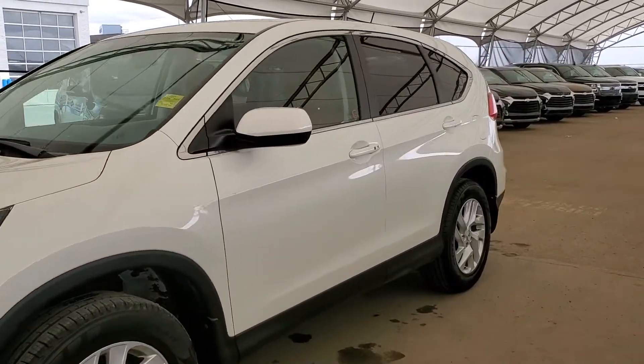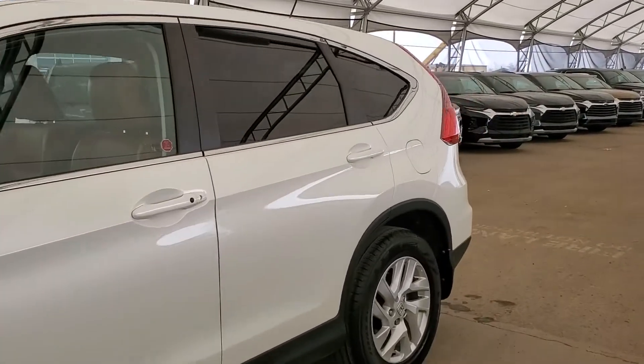Welcome to Davis Chevrolet. This is a pre-owned 2016 Honda CR-V SE in white.